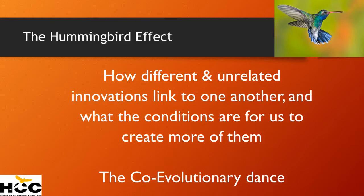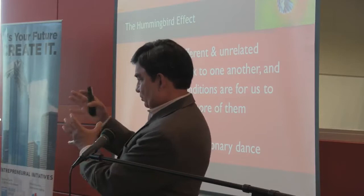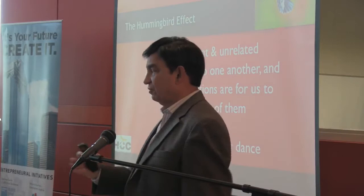So this is what we call the hummingbird effect. The hummingbird effect is when things happen — not just with nature but by people — where you intend one thing and something dramatically different occurs. It's not really the survival of the fittest, like Darwin said, because that's a zero-sum game. This is the co-evolutionary survival of a variety of creatures in nature and in real life on planet Earth.